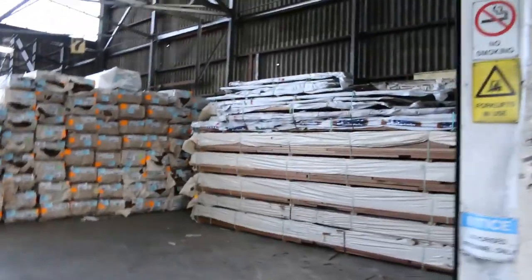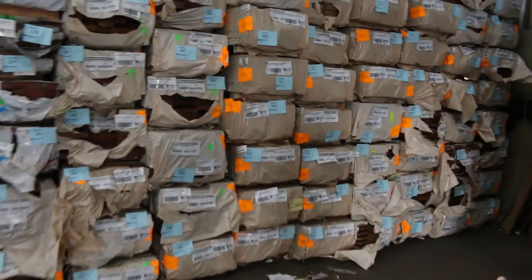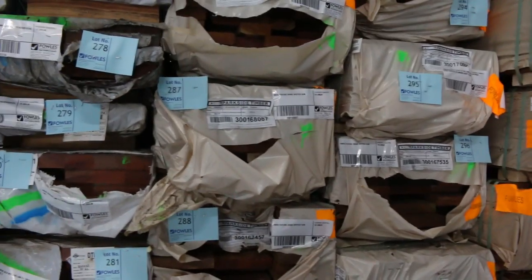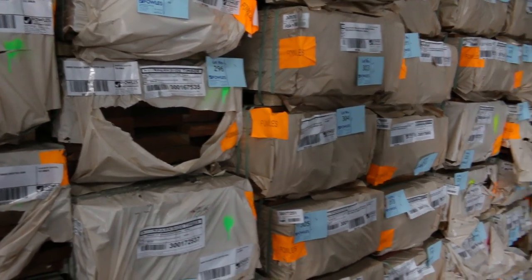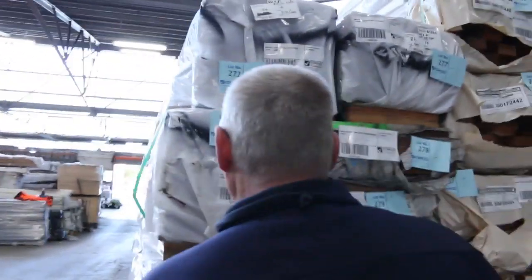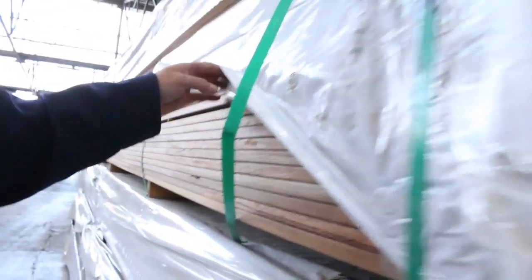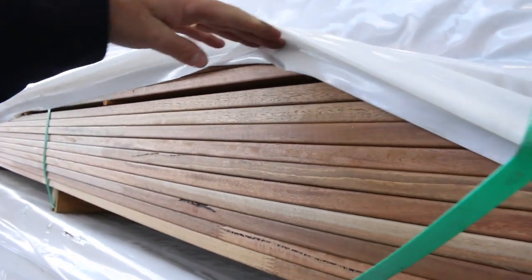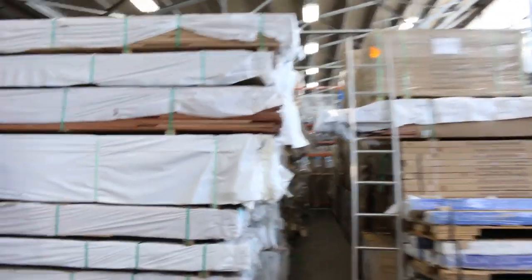Inside we go now. Once again there's heaps of decking this week. The three main sizes in the spotted gum are 86x19, 135x19, and 135x32 — you'll probably find a pack or two of the 140x25 in as well. Plenty of decking there. Also this stock here — the 86x19 Queensland spotted gum, finger joint and no grey decking. Gee, that doesn't look too bad at all — nice long lengths as well.